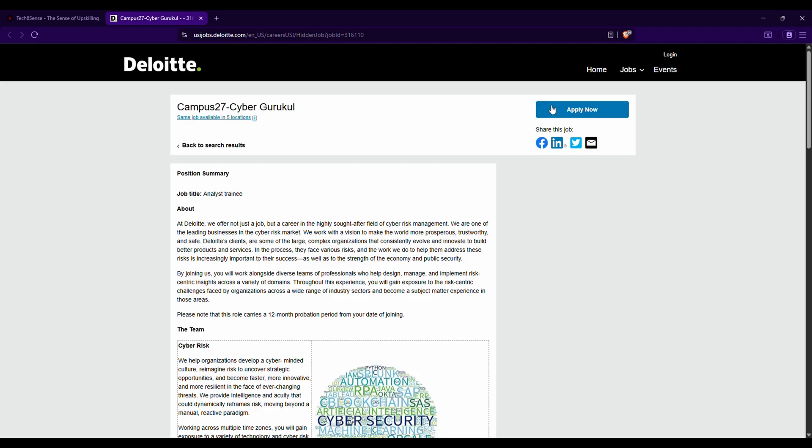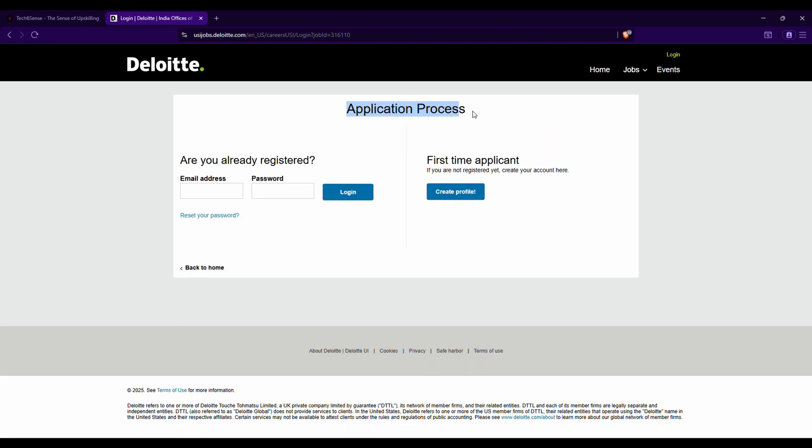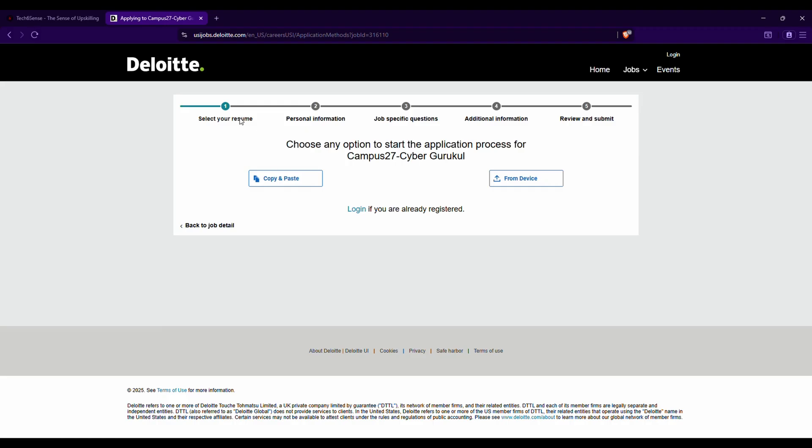Moving directly to the registration process — we have been redirected to the official Deloitte page. You can find the 'Apply Now' button. Under the application process, there are two options: login or create profile. If you haven't created a profile yet, click 'Create Profile.' If you already have one, enter your email address and password from your earlier Deloitte registration.